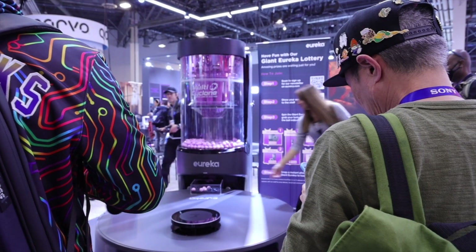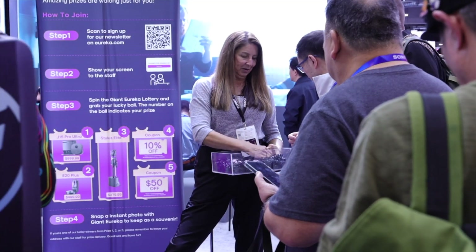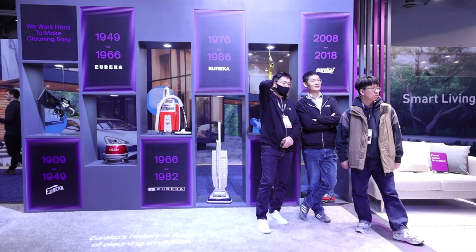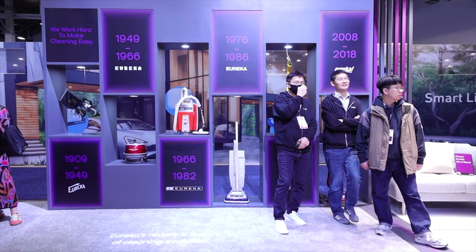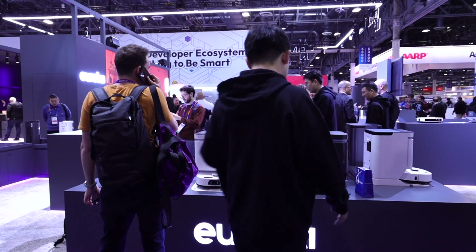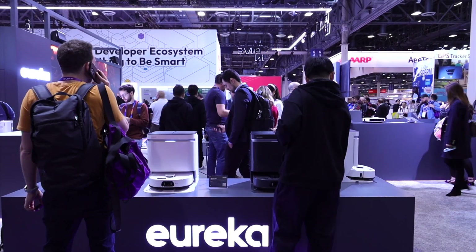Before the main event, there were other things to check out at the booth, including an awesome giant gumball machine they were using to pick prizes for lottery entrants. They also had a really cool display of all their products, even dating back to 1909 — cool to see the history of Eureka products. And then, the star of the show: the J15 Max Ultra. I got lots of time to check out all the new features.